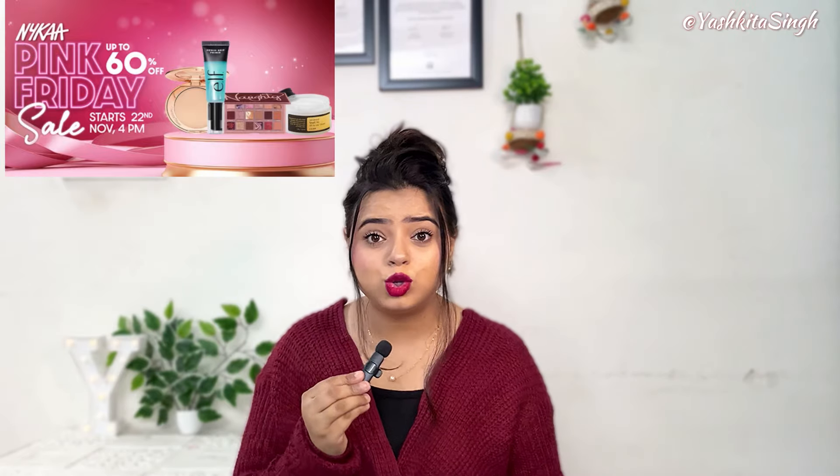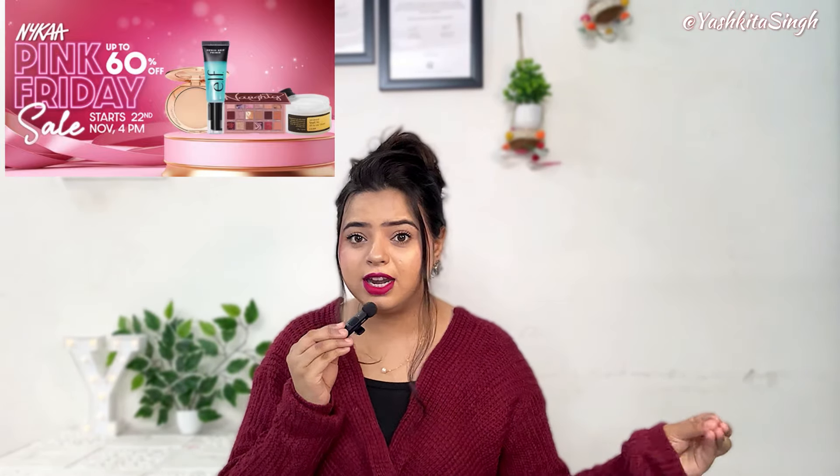Hi guys, welcome back to my channel. My name is Yashkita and I hope you guys are doing extremely well. So let's share the products with you and I hope you will enjoy the video. Let's get started.